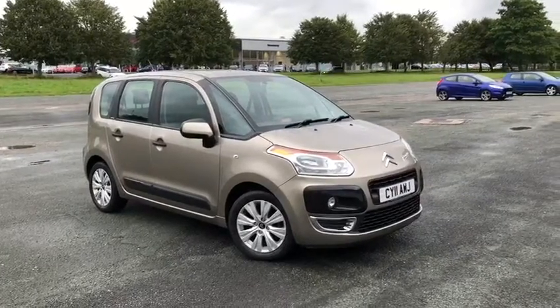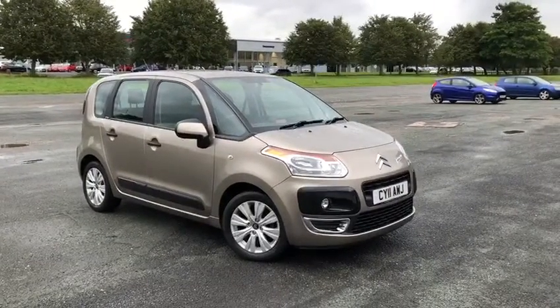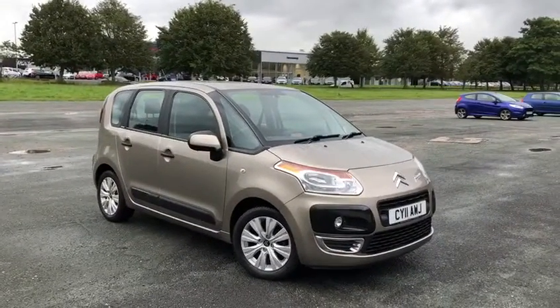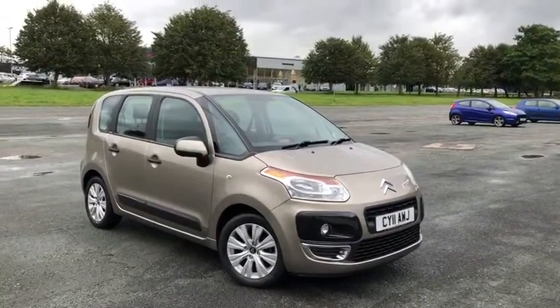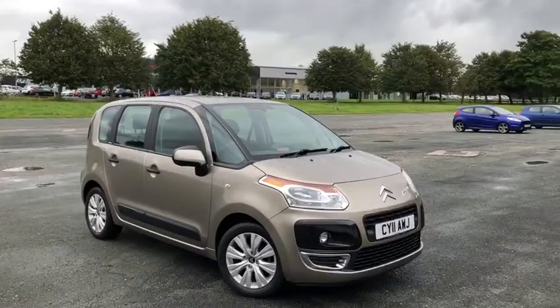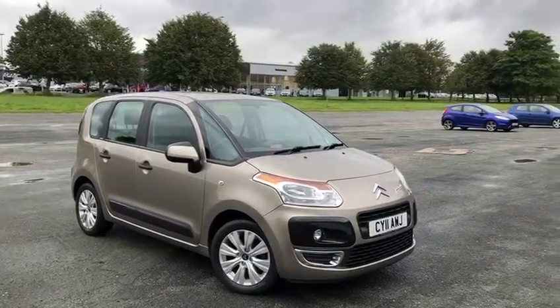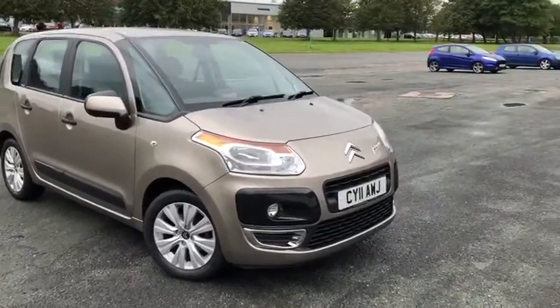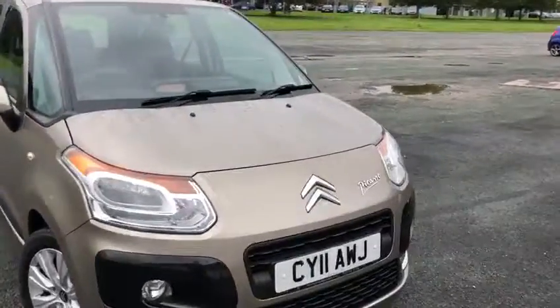Hi, my name is Billy from Swansway Chester Motor Match. Today I'm going to give you a quick video tour of our latest used car in stock. This model is a 2011 Citroen C3 Picasso. It's a 1.6 VTR V8 manual diesel with 23,339 miles on the clock.